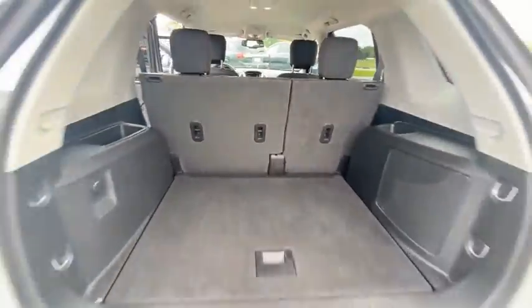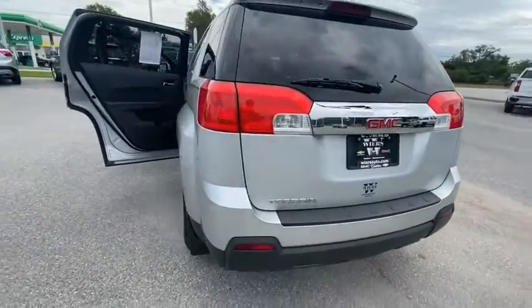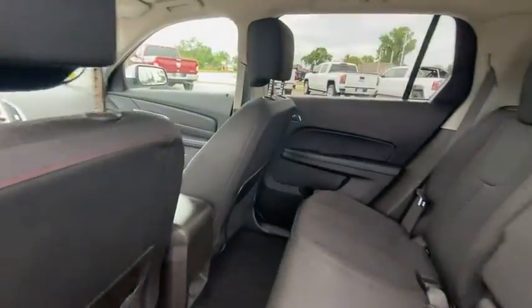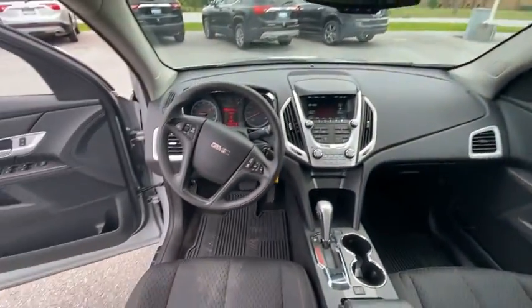An EPA estimated 32 highway MPG is not bad either. This vehicle has less than 85,000 miles. Here are some of this vehicle's great options.